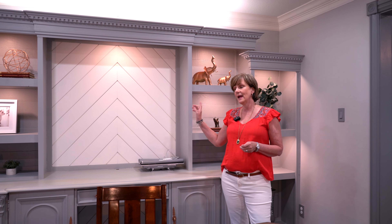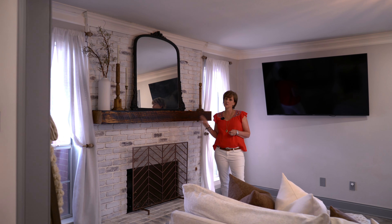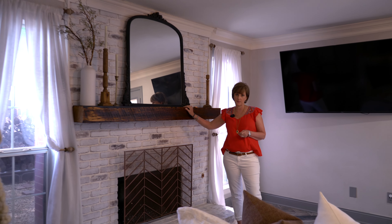From the custom built-ins and the shiplap in this flex room that's currently being used as an office, to the whitewash fireplace and this gorgeous beam mantle.